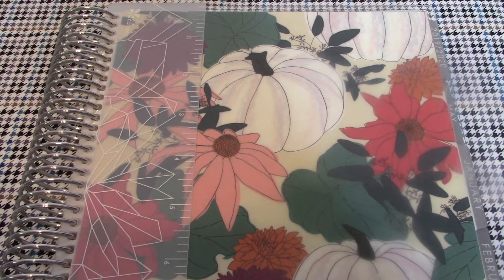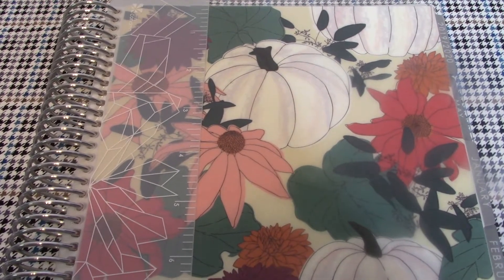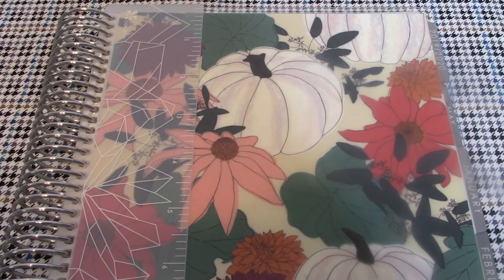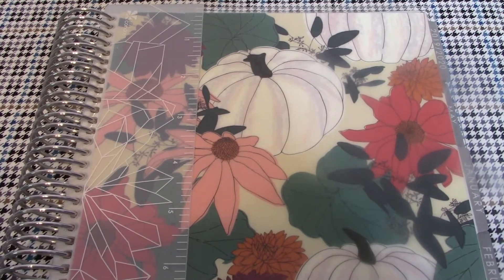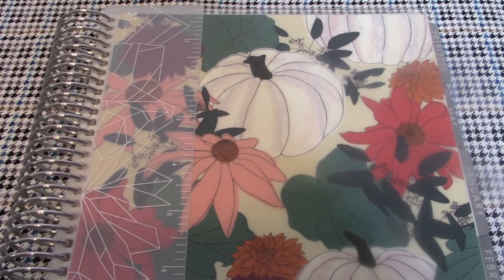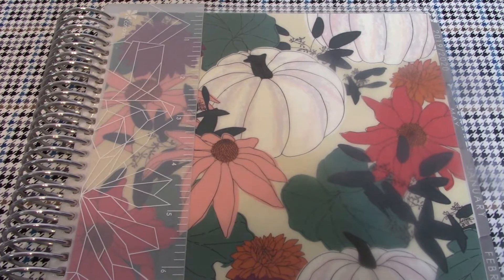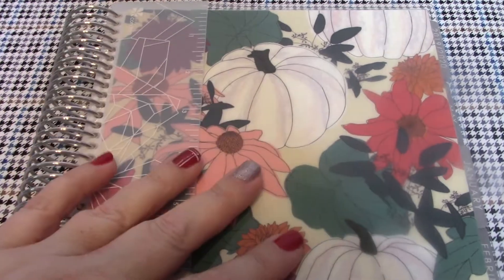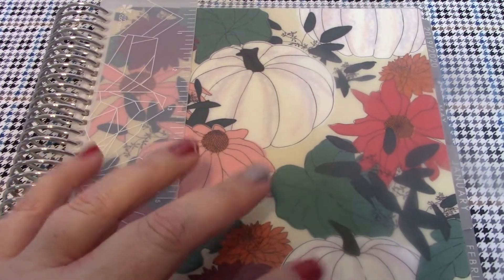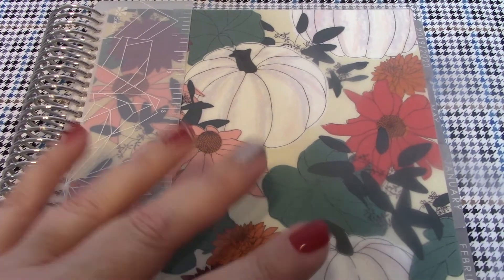Since we're going into January, I thought it fitting to talk about some of the items I use to stay organized throughout the year. I've already done a video on my Erin Condren planner — I'll put a link to that in my description box below in case you want to see a full flip through. You want to make sure you get yourself a planner, especially if you're a mama with a lot going on with the kids.